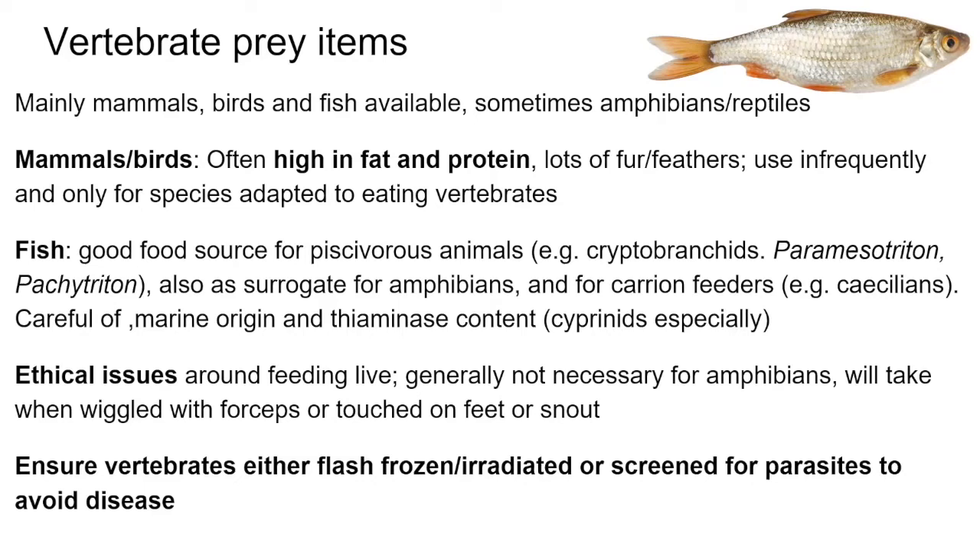Fish like salmon can be extremely high in fat, so watch for obesity and digestive problems. There are also ethical issues: many amphibians only feed on live, moving prey, so consider the implications of using live vertebrates as food. Vertebrates used should be flash-frozen or irradiated and screened for parasites, as parasites and viruses can readily transfer from fish to amphibians.